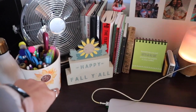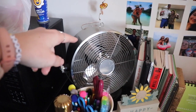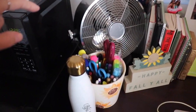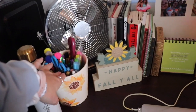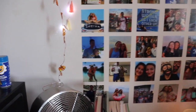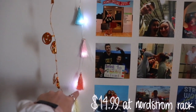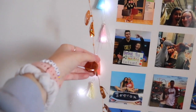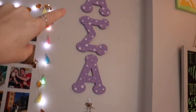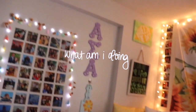A little 'happy fall y'all' decoration from Joann's, a fan from Marshalls that I don't really use because my room has great air conditioning, but it's very cute. Then some pens and this little sunflower jar from Marshalls, my water bottle, and up here other assorted pictures I printed out and hung up. These lights are from Nordstrom Rack, and I have this pumpkin garland. I have my paddle that my big Emmy made me and letters she painted for me — I love them, they fit my room so perfectly.